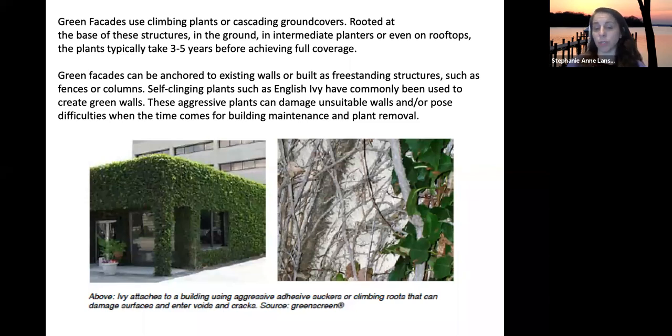Depending on how much coverage you want, it may take three to five years before the plants are really established on the wall. With green facades, plants are usually attached at the base of the structure — for example, the green facade in front of the animal science building is planted at the base and grows up the trellis system.